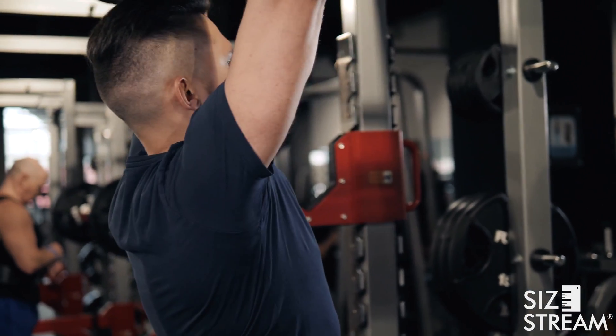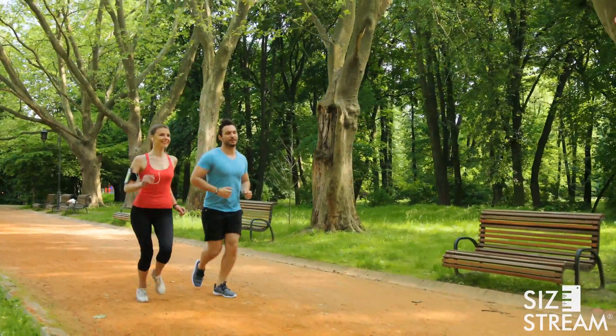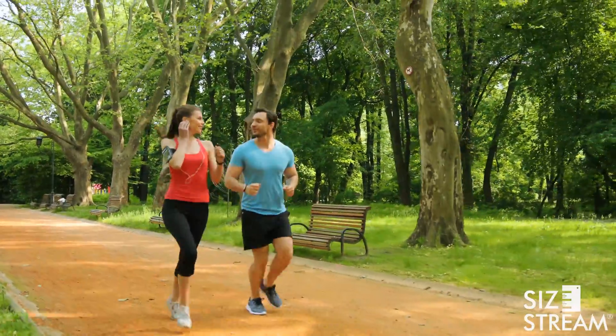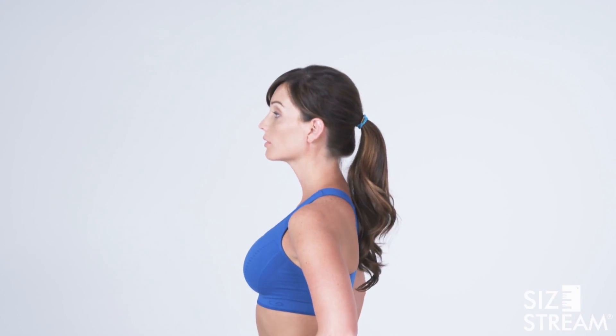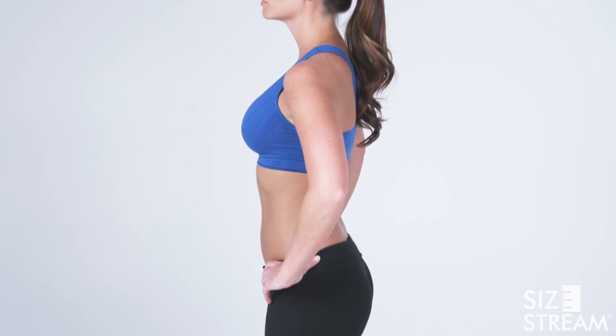Moreover, we wanted to answer an important question: is the Sizestream 3D body scanner a good means of tracking body change throughout a person's fitness journey? We know the body fat percentage number is important to health and fitness users, but we also believe 3D body scanning offers a more complete picture of how a person's body changes as they look to slim down, bulk up, or maintain their fitness level.